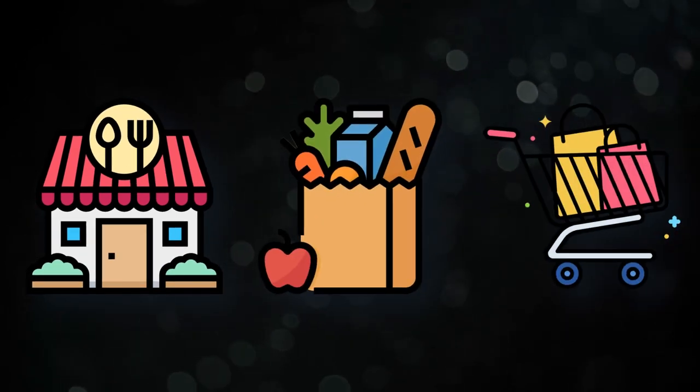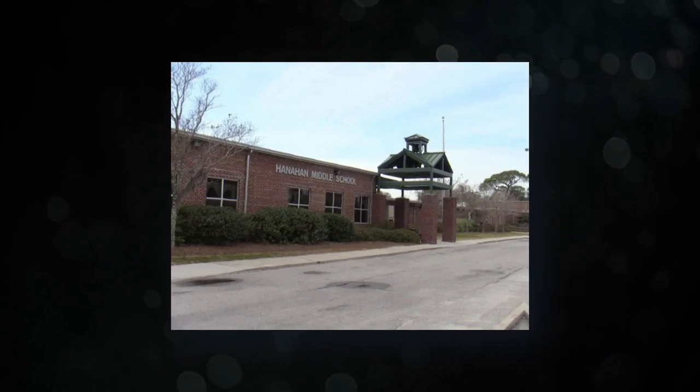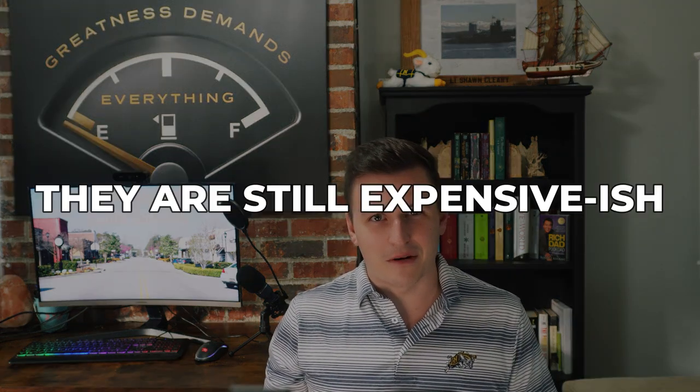This part of Hanahan contains one of two commercial areas in the city, where there's a few restaurants, groceries, and shopping. This is also where you'll find City Hall, Hanahan High School, and Hanahan Middle School. Of the three parts of Hanahan, homes in the southern part tend to be the cheapest because they're older and smaller. There are also apartments galore in this area, and the rents tend to be less expensive compared to other parts of the city, but still priced higher than similar apartments in North Charleston.